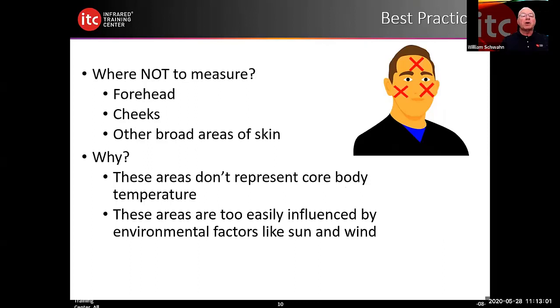Under best practices, where should we not measure? We should not measure the forehead, cheeks, or other broad skin areas. These temperatures don't accurately represent core body temperatures. They're also very easily affected by sun, wind, and indoor HVAC air blowing across the face, all of which can affect these temperatures.